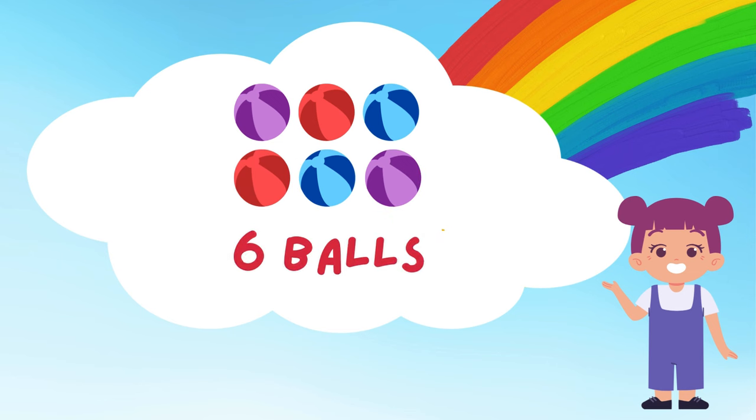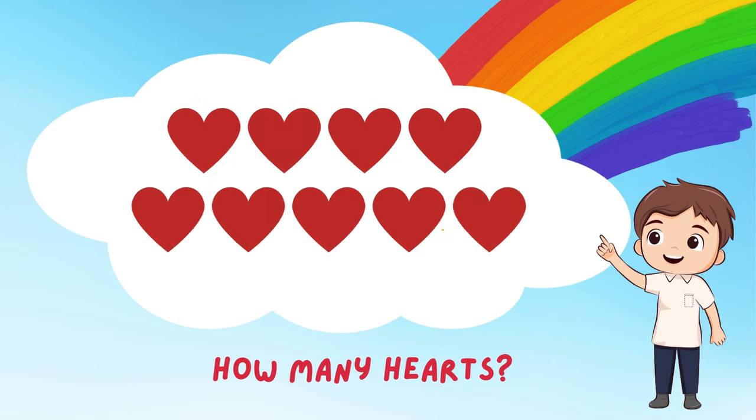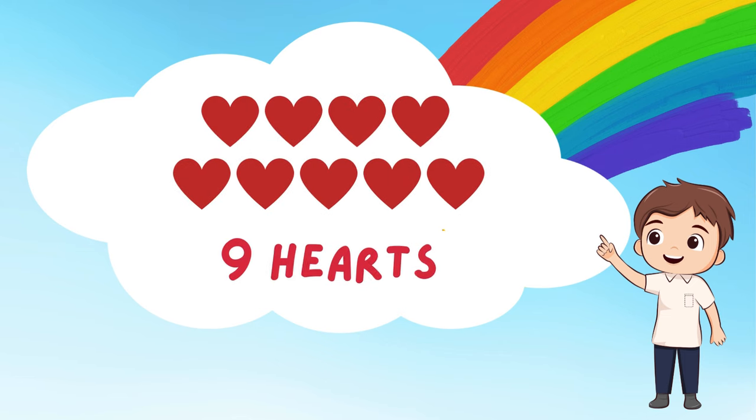Can you see all the hearts? Let's count them together! 1, 2, 3, 4, 5, 6, 7, 8, and 9! 9 lovely hearts! They're full of love and happiness! Can you give someone you love a big hug?